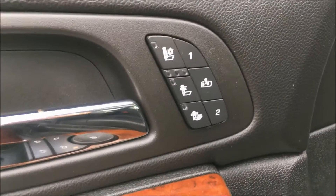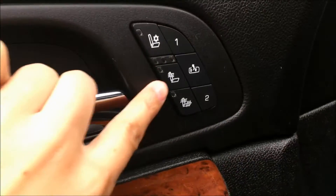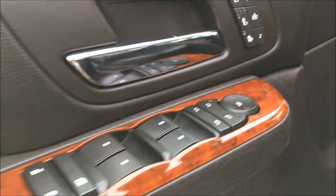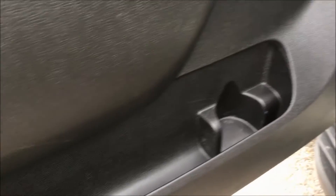Taking a look inside the door, we have your memory seat options, your ventilated seat button, and your heated seat buttons. We also have your power options including your windows, your locks, and your mirrors, with a bottle holder underneath and some storage along the door.